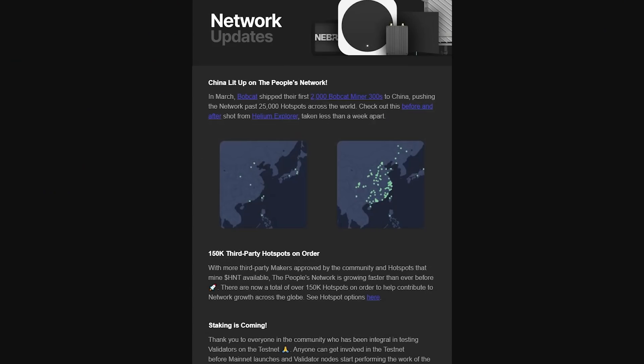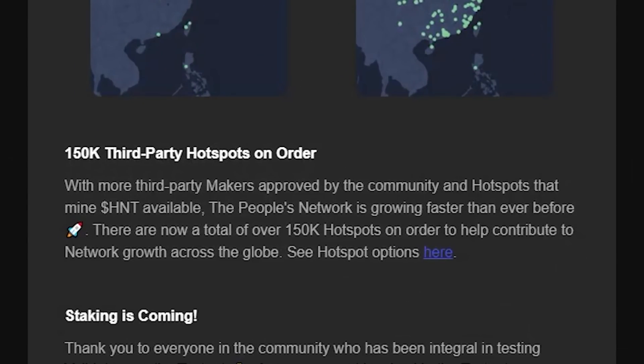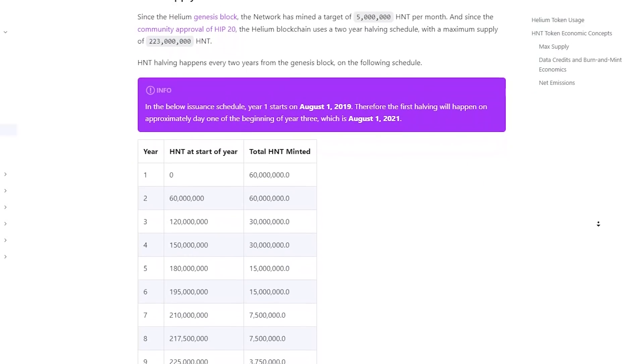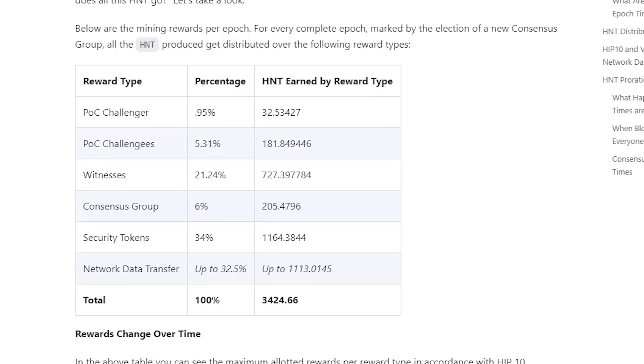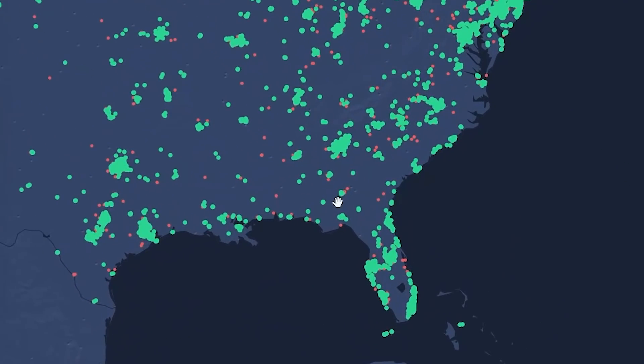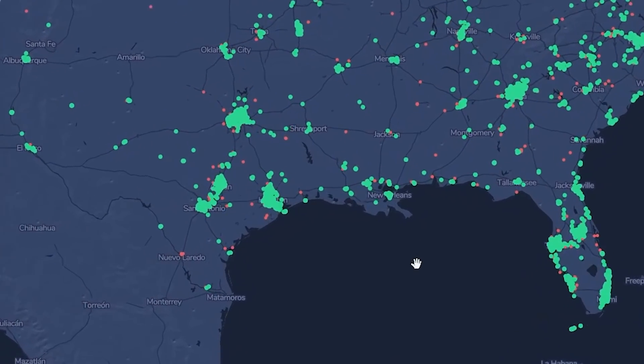There are many things coming to the network that will change profits. One of them is all the HNT miners being ordered now, which will be online from June to September. Another is the halving coming up in August. Now let's talk about locations for HNT miners and give you some tips on placing them as well as how much potential you'll be making.